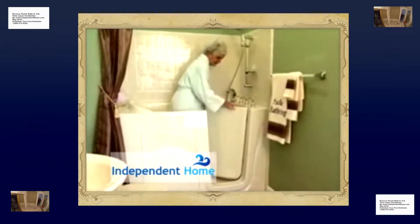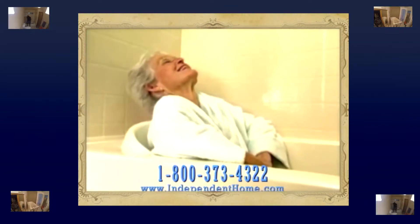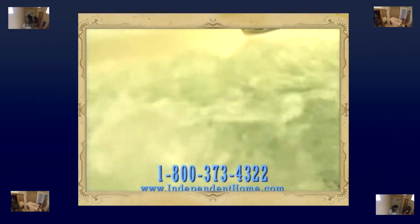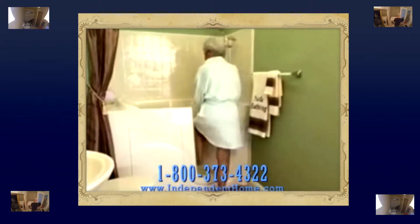Enjoy peace of mind every time you bathe in a beautiful and secure bathtub from Independent Home Walk-In Bathtubs. These safe, stylish walk-in bathtubs are elegant, affordable, and fit in the space of your existing tub.